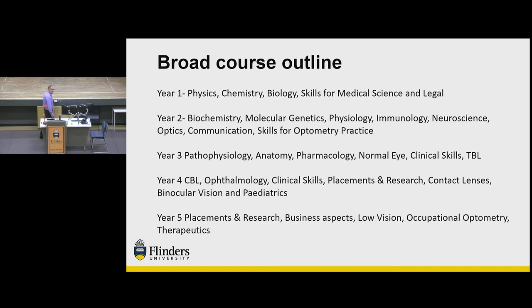Here's a thumbnail sketch of what you'll be studying — though we're in the process of course review, so by third year some of this may have changed. First year is very much fundamental sciences. Second year moves into biochemistry and molecular genetics, immunology, and neuroscience, and you start meeting optometry topics like optics, skills for optometric practice, and communication pitched towards optometry practice. Year three covers pathophysiology, anatomy, pharmacology, and normal eye, where you start learning clinical skills techniques and begin team-based learning.